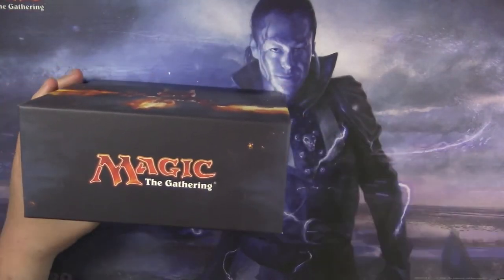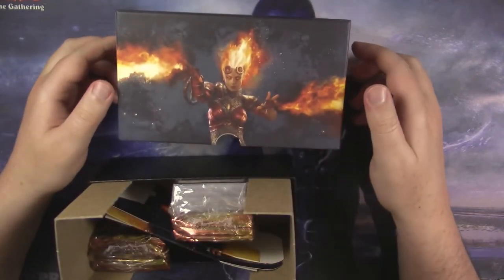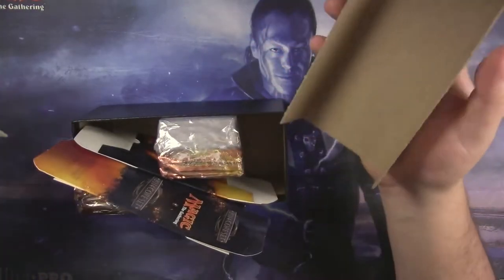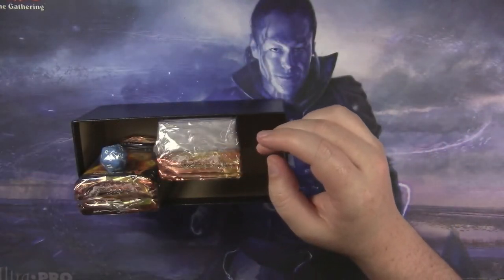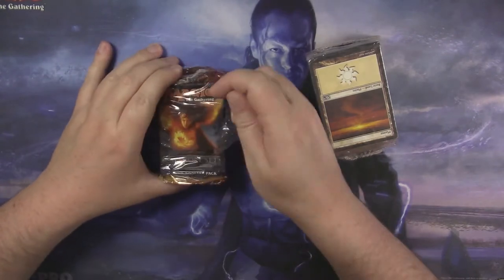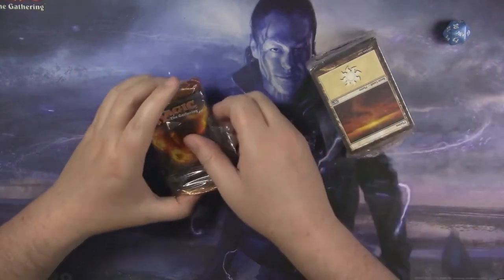The books are pretty cool, they've got a lot of cool stuff in them. Look at that Chandra on the side — she's on both sides, of course she is. And then we've got the deck boxes: you've got Chandra and Garruk. These are going to go right into storage with the Cons ones. And we've got a die — a blue die, M14. So there you go.